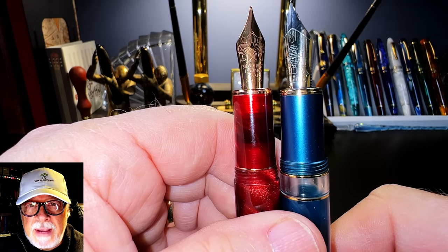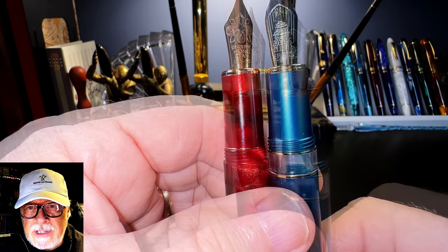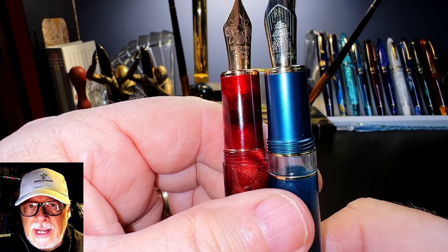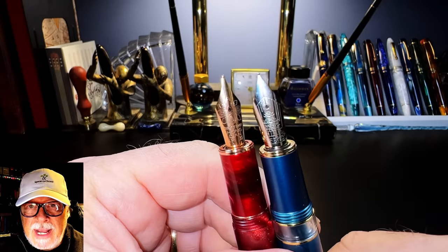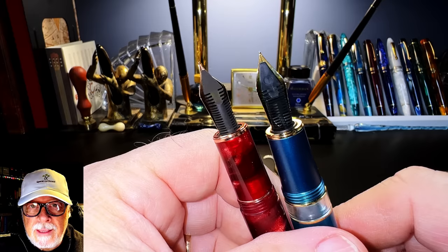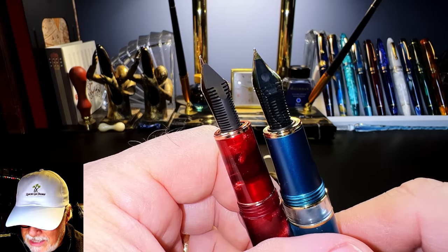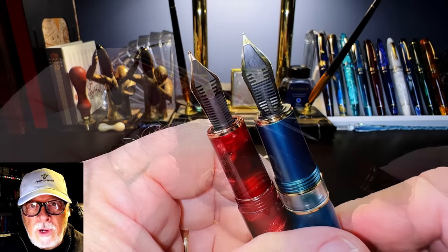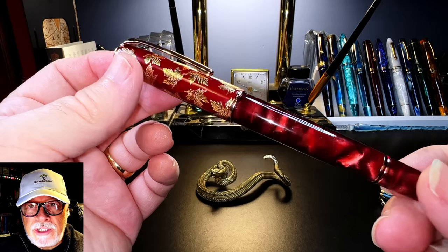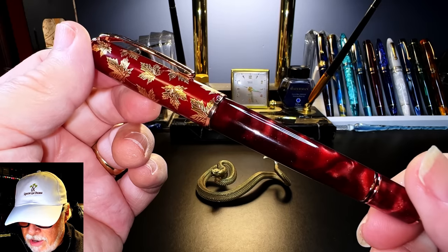The N8 has a section made of the same acrylic resin as the body and is in a barrel shape, where the N7 section is colored metal and tapered. The nibs are the same size but the nib units are different and not interchangeable. In fact, the feed of the N8 is ebonite where the N7's is plastic. Overall, the N8 is in a luscious chatoyant red acrylic resin with a metal cap and rose gold hardware.